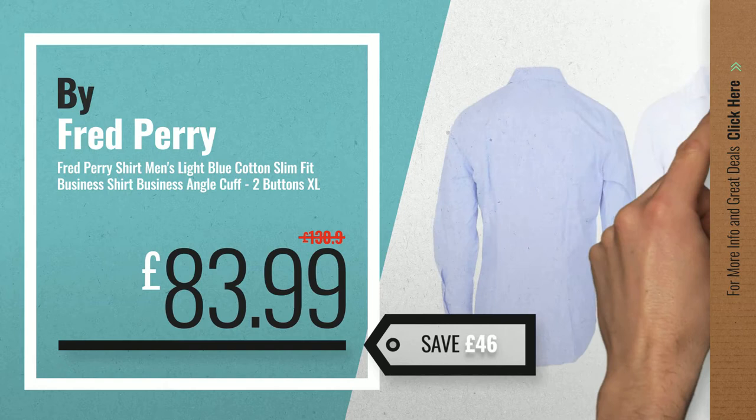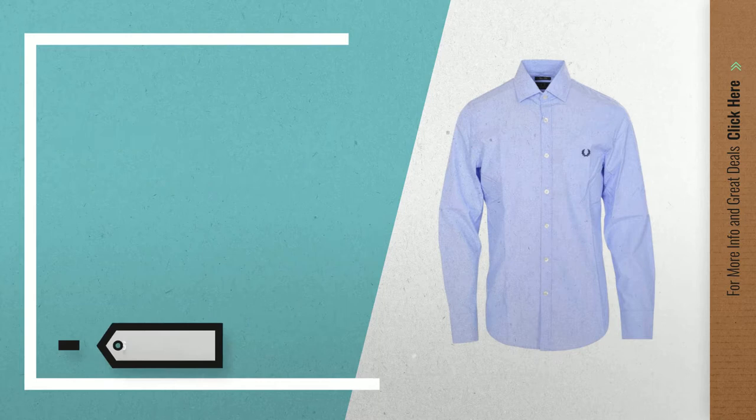Number 7, available now on Amazon only at £83.99. Number 8.